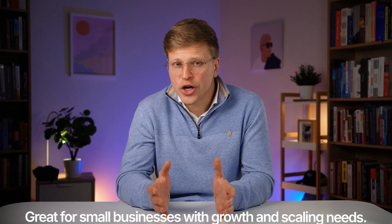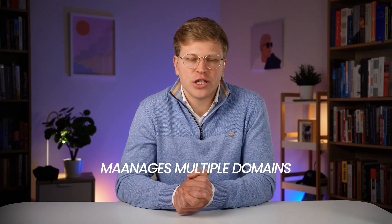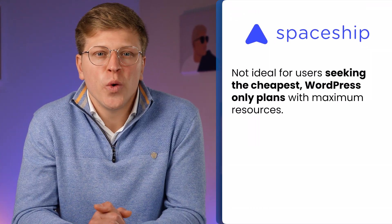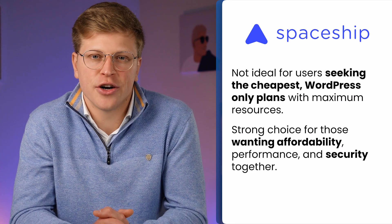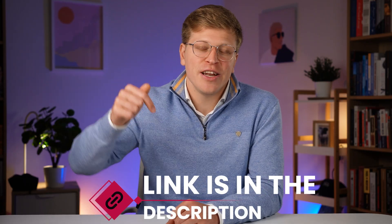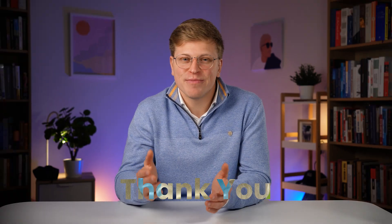Who should consider Spaceship? If you're starting your first website and want something affordable and straightforward, Spaceship is worth a look. It's also a good fit for small businesses that expect to grow, since you can scale up resources. And if you manage multiple domains, the bulk tools are a nice bonus. It's probably less ideal for people who want a rock-bottom WordPress-only plan with maximum resources, but for a mix of affordability, performance, and security, it's a strong contender. Let me know in the comments if you're going to give it a try, and if this video was helpful, please use my affiliate link in the description — it helps support the channel at no extra cost to you.